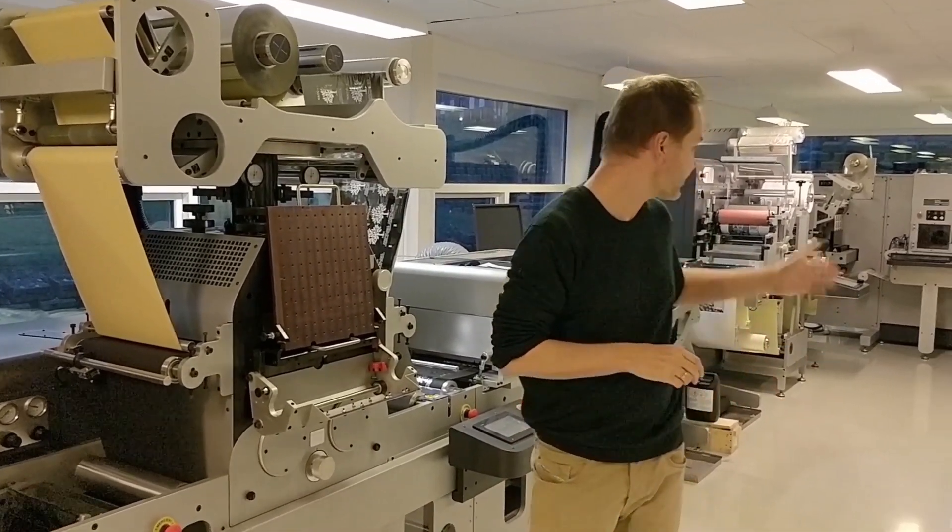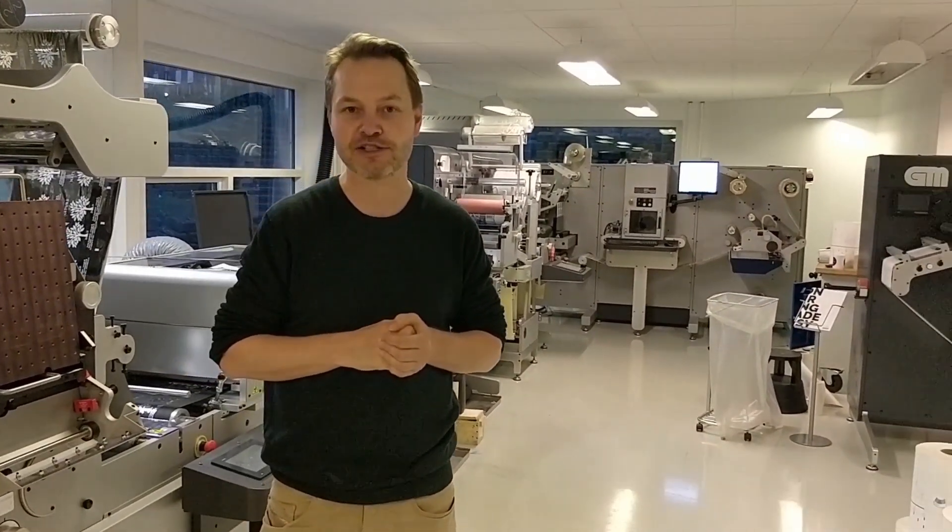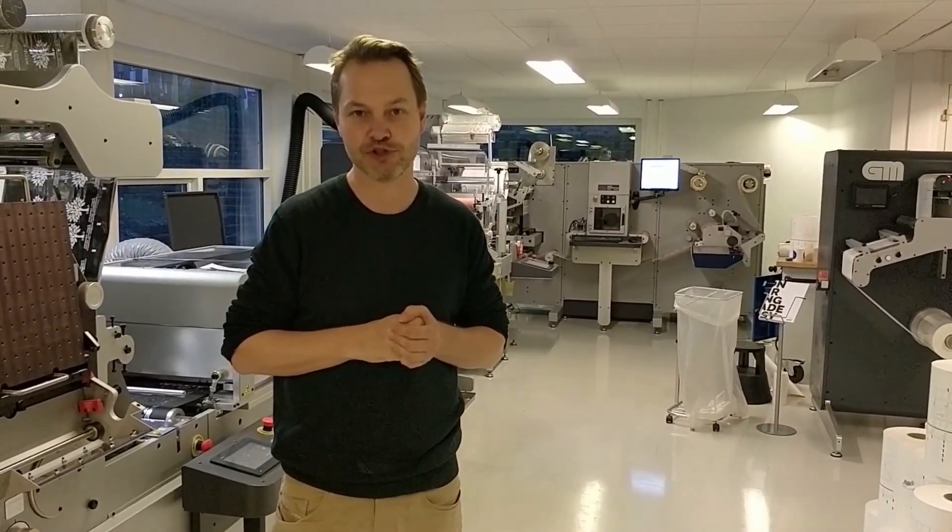We can also try out our laser in the background for the day-to-day orders and fast production of small label jobs.